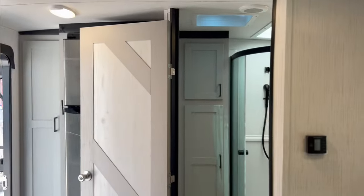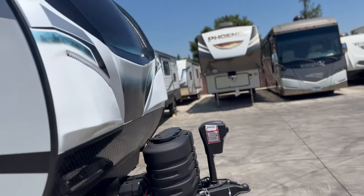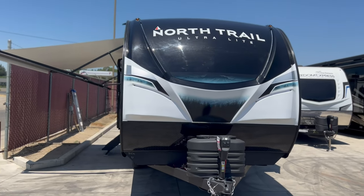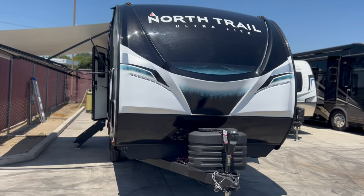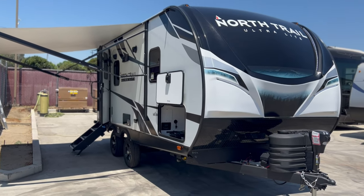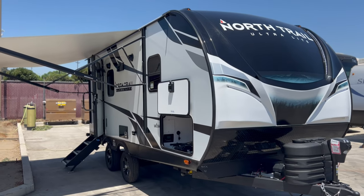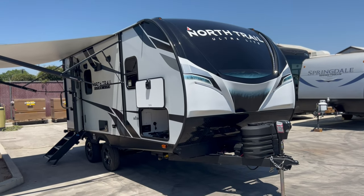Alright guys, this is our Heartland North Trail 21RBSS and it is available. Quick recap: 21 feet 9.5 inches long, 8.5 inches wide, 11 feet 4 inches tall. Dry weight 4,658 pounds, GVWR of 7,538. Fresh water capacity 45 gallons — 51 including the gas-electric hot water heater. 40 gallons black, 40 gallons gray. If you'd like to come in and take a look, we are located at 1444 1st Street in Escalon. Call us at 209-404-2200 and we'll be glad to help. Thank you.